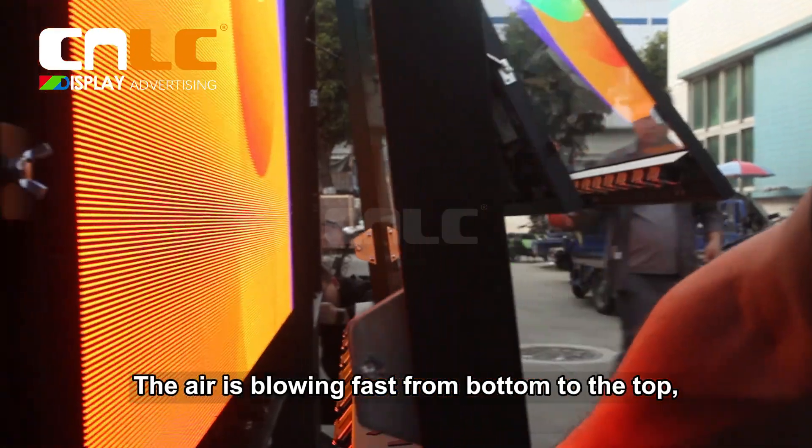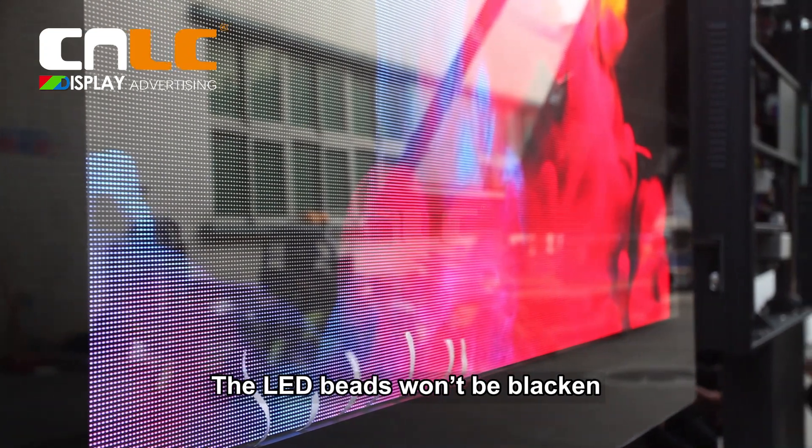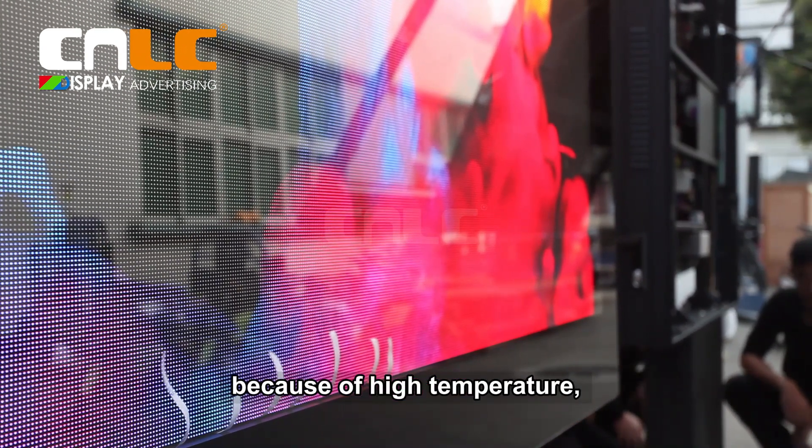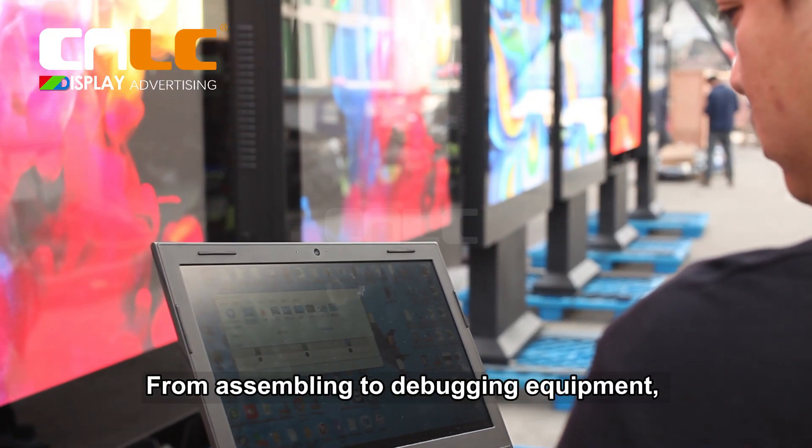The air flows fast from bottom to the top and brings out the heat quickly, preventing the LED from blackening due to high temperature, even when working outside in summer.